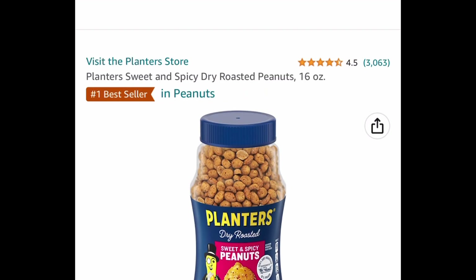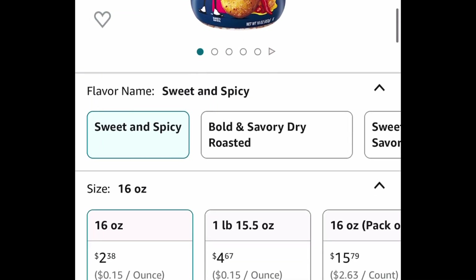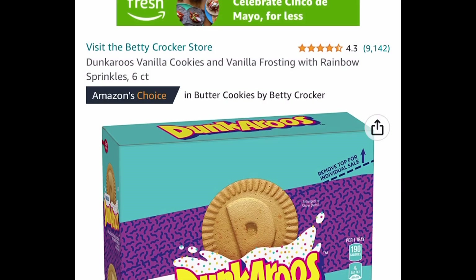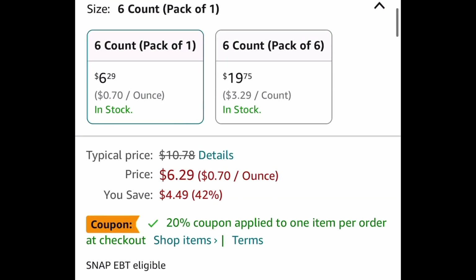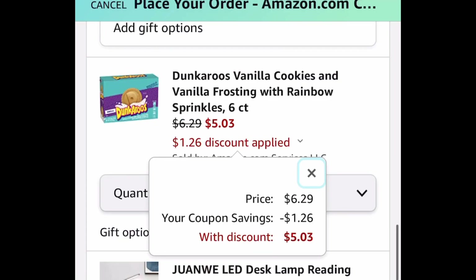Here we have a price drop on these planters. Next, sweet and spicy dry roasted peanuts 16 ounce, priced at $2.38. And Dunkaroos vanilla cookies and vanilla frosting with rainbow sprinkles is price dropped down to $6.29 — but also clip that 20% coupon and you're going to get this for only $5.03.